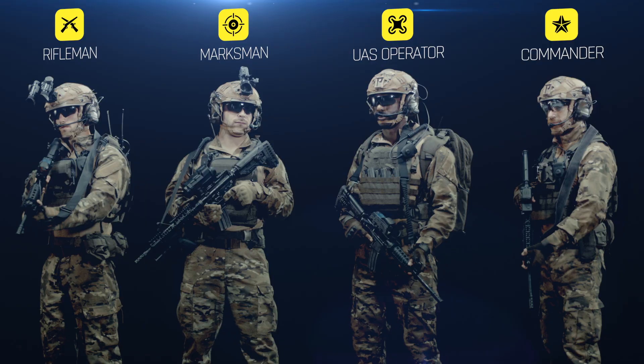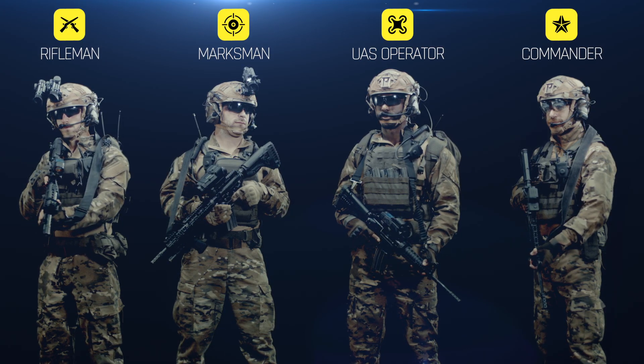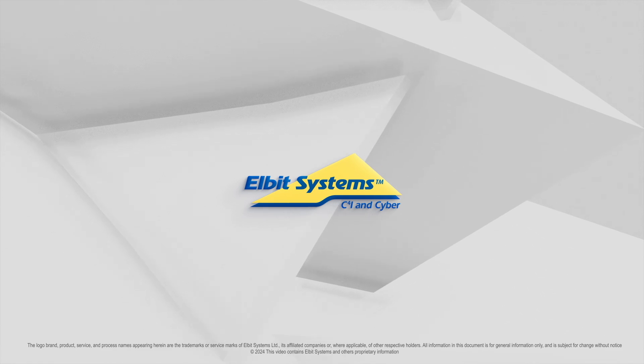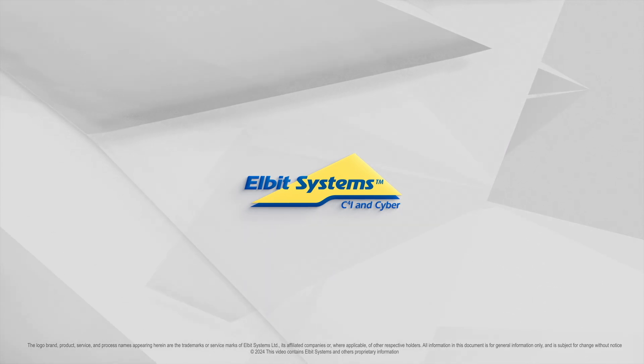Offering modular, mission-oriented kits that adapt to various operations, Dominator X provides a significant advantage across different engagement scenarios. Dominator X.